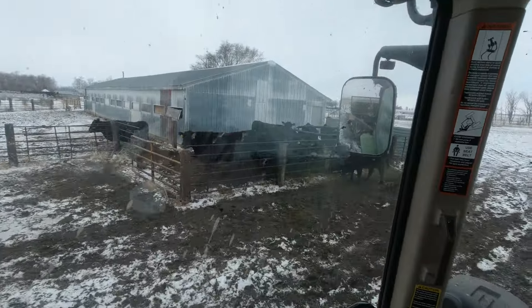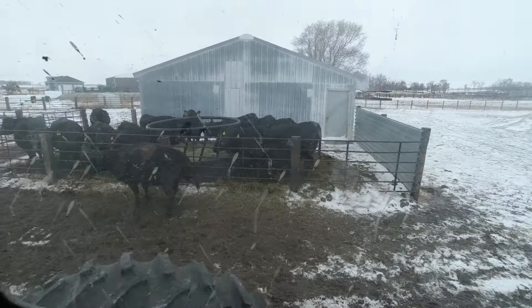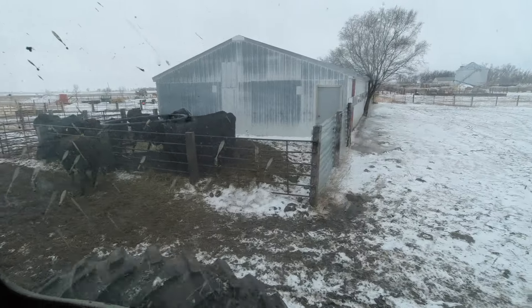These girls are cleaning up some hay before we feed them a new one. We're going to try to clean up where they're eating — they've been pooping a lot in there, so we want to get that cleaned up.